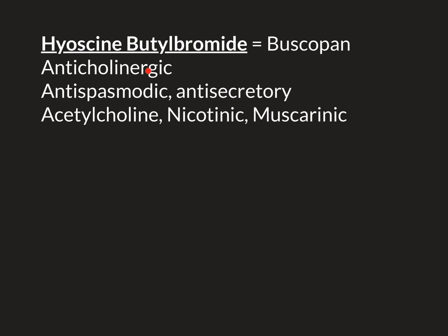Anticholinergic drugs generally block the muscarinic receptors rather than the nicotinic receptors. So usually if a drug is described as an anticholinergic, it's actually blocking muscarinic receptors. The proper word would be anti-muscarinic, but that name is less used, so often people just say anticholinergic. The action of Hyoscine is that it binds to muscarinic acetylcholine receptors, does not activate them, but blocks acetylcholine from binding and therefore blocks the signal from being delivered.